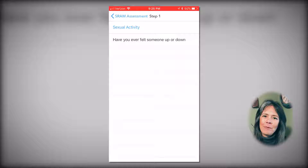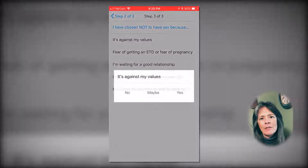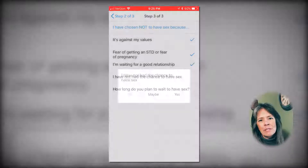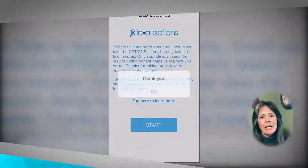Our comprehensive platform provides assessments and follow-up for six social and behavioral health domains, including sexual risk, mental health resiliency, substance use disorder, depression, and anxiety screening.